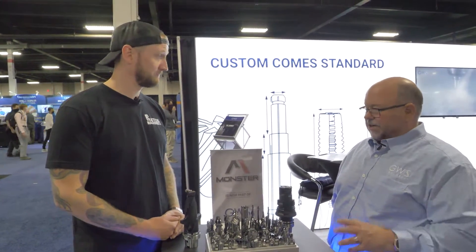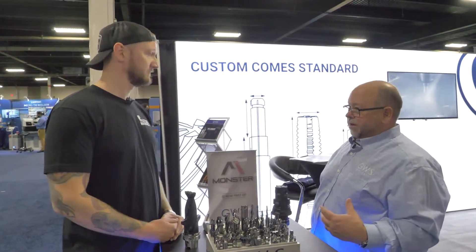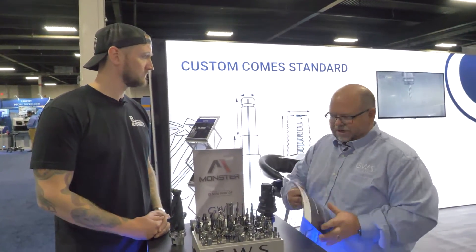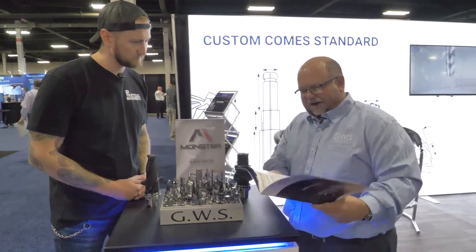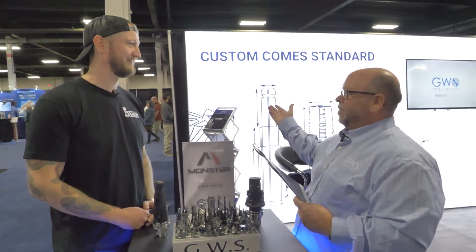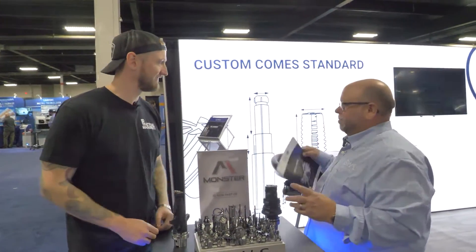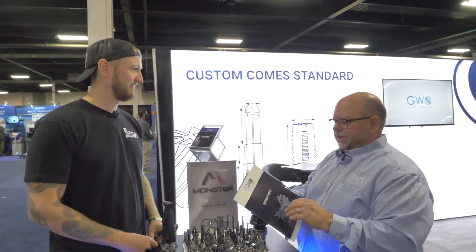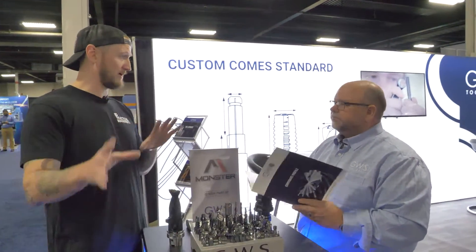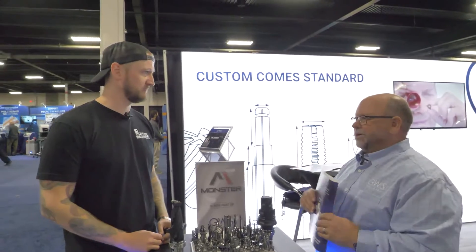We have a full set of engineering team complementary at each facility, with product specialists as well. Our customers will come to us with either a new item or an item that they're struggling with — we can do total turnkey. The nice thing with us is that everything is downloadable off of our website. If you go to GWS Tool Group, you can find all of the product offering, our catalog, and brochures that highlight just specific products we offer. So if people are watching right now and want to go see this, go to gwstoolgroup.com.